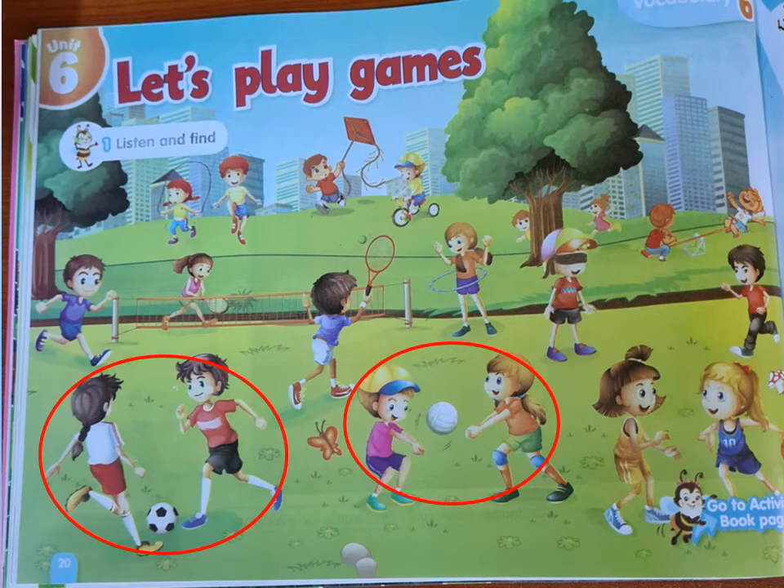Number three: can you see someone riding a bike here? He is riding a bike. Number four: who is playing on the seesaw here? Can you see someone playing on the seesaw? They are playing on the seesaw. Number five: is there anyone who is jumping the rope in this picture? They are jumping the rope.